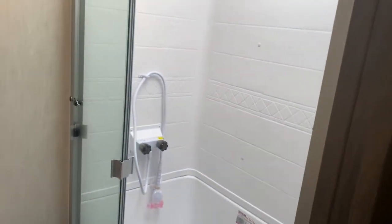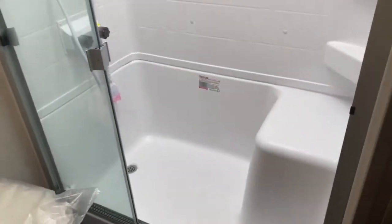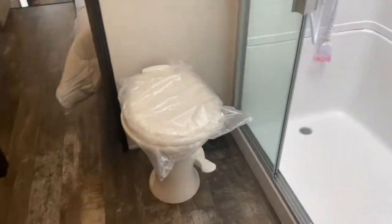You've also got a nice large shower with a skylight overhead, which offers a little more headroom for the taller guys. It does have a seat as well, and of course your toilet.